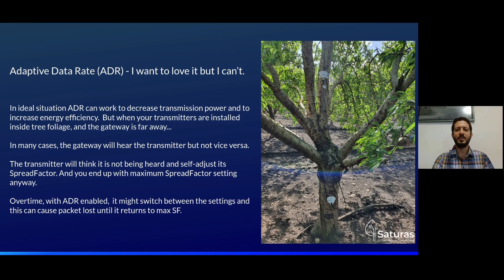In an ideal situation, ADR can decrease transmission power and increase energy efficiency. But when transmitters are installed inside tree foliage and the gateway is far away, in many cases the gateway will hear the transmitters but not vice versa. The transmitter will think it's not being heard and self-adjust its spread factor, and you end up with maximum spread factor settings anyway. Over time, when ADR is enabled, it may switch between settings and cause packet loss until it returns to the maximum SF.